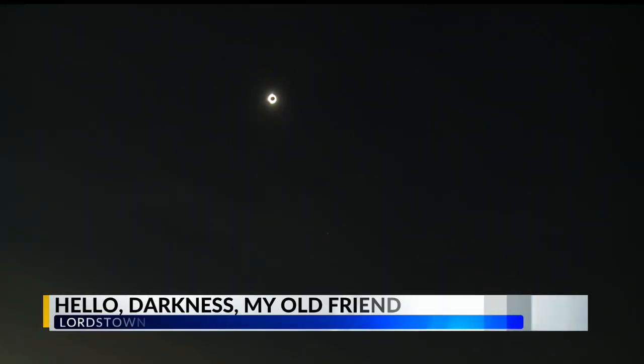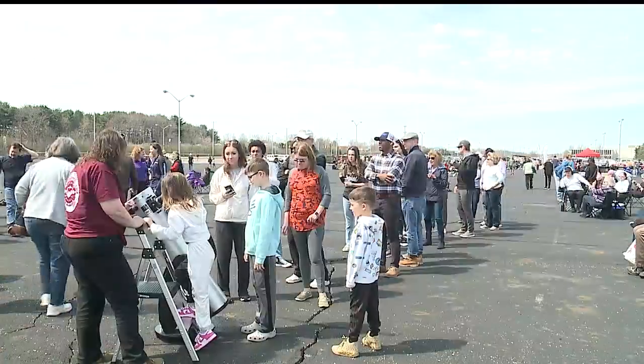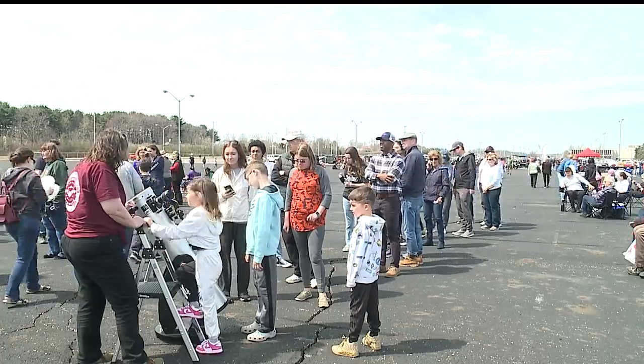After a while of waiting, the total solar eclipse came to the Mahoning Valley — a once-in-a-lifetime event. YSU's Ward Beecher Planetarium took a science route for their event at Foxconn in Lordstown.